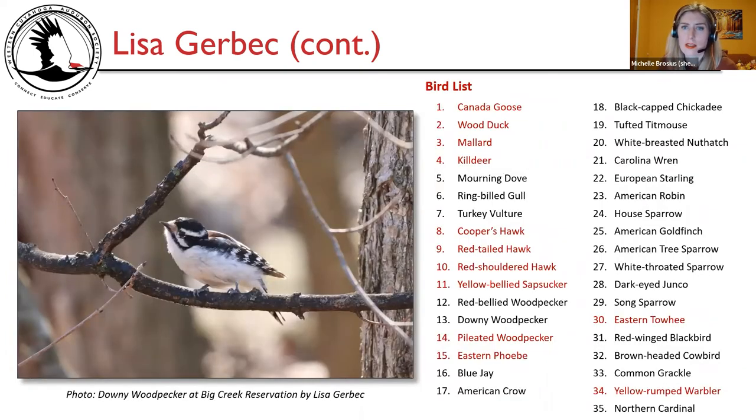Lisa's bird list: Canada goose, wood duck, and mallard were the only waterfowl sighted — everyone wished for a teal but it didn't happen. Notable species: killdeer, Cooper's hawk, red-tailed hawk, red-shouldered hawk, yellow-bellied sapsucker, pileated woodpecker, eastern Phoebe as first-of-year, eastern Towhee, and yellow-rumped warbler — the warblers starting to come back through. A photo of the downy woodpecker at Big Creek Reservation by Lisa Gerbic is shown.